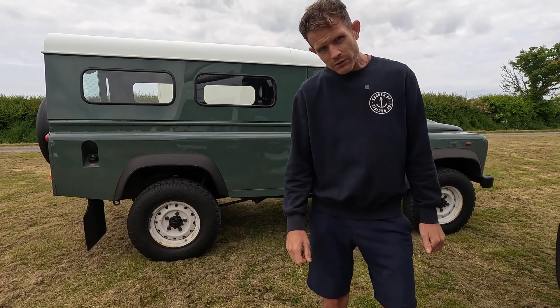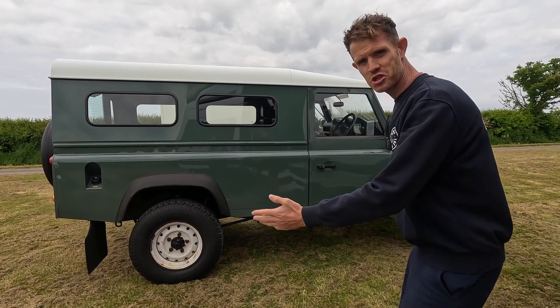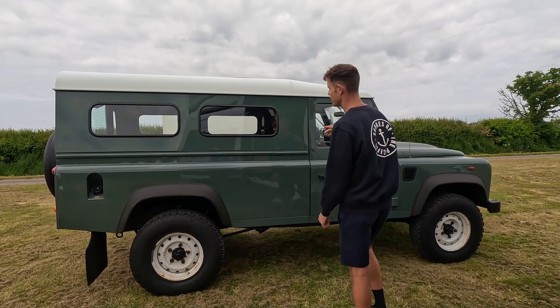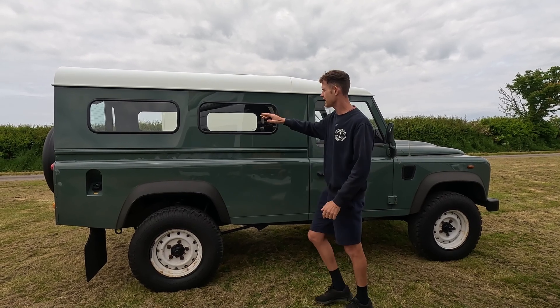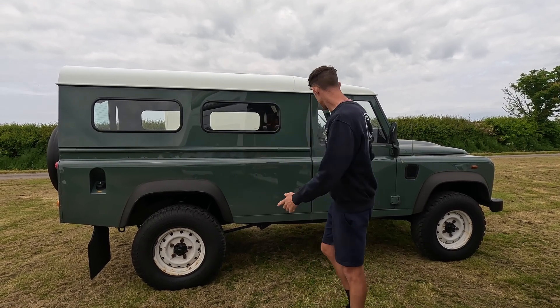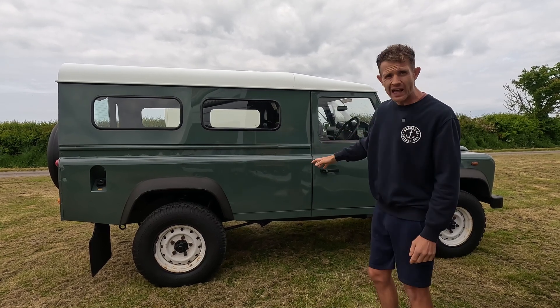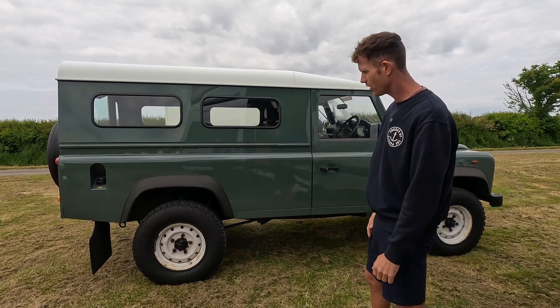The Sprinter might not be able to get you everywhere, but there's not many places this old girl can't go. Just look at her - she's a beauty. Now the reason everybody converts these ones - because these are the 110s - is you can get a pop-top roof for them, so you can get a little bit of space in the back. There's nowhere you can't go in these and they're like Lego - you can pretty much unbolt all the panels and change everything on it.